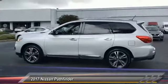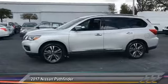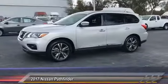Navigation system, power passenger seat, steering wheel audio controls, remote engine start, backup camera, tow hitch.